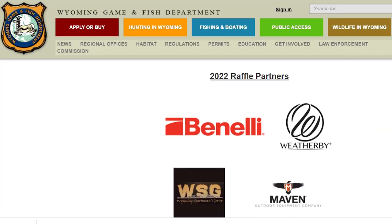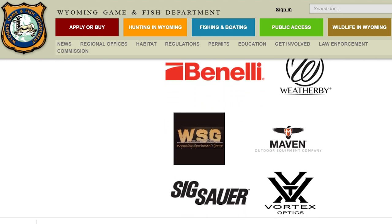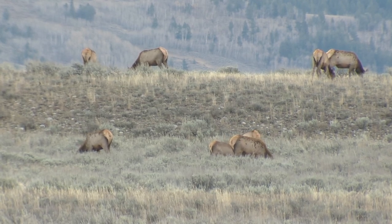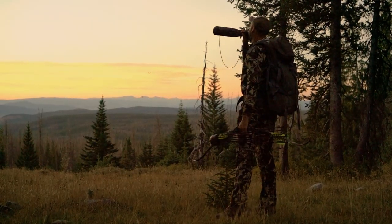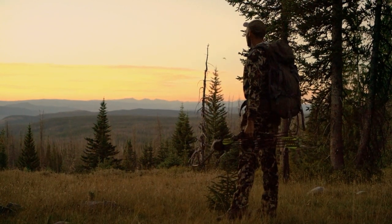As an incentive, the department is partnering with several leading outdoor gear companies in a raffle for hunters who can provide a usable sample from their elk. Hunters with multiple licenses may receive a kit for each and can enter the raffle for each usable sample returned. Nearly one-quarter of the state is surveyed yearly on a rotating basis. Each fall, hunters return between 1,200 and 1,500 blood samples to the laboratory.